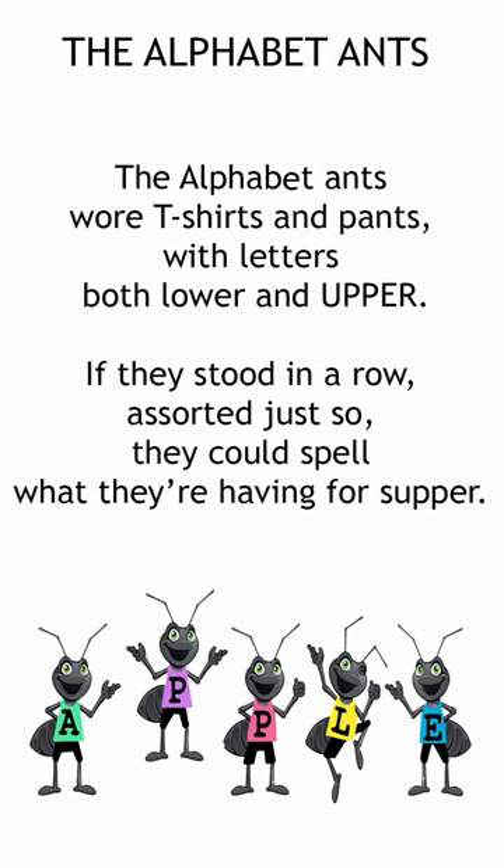The ants had pajamas with dashes and commas and question marks on all their sweaters. When the ants went to school, they learned every rule to write words arranging their letters.